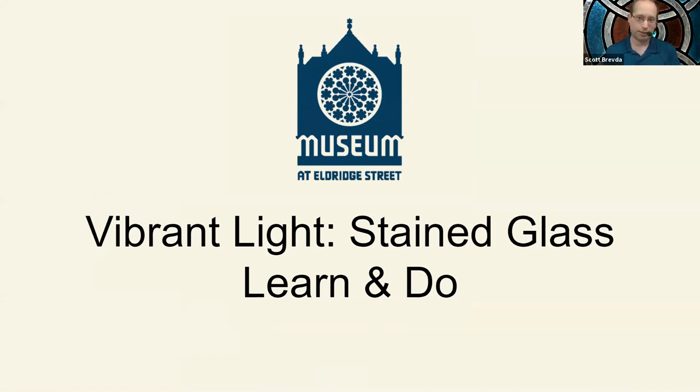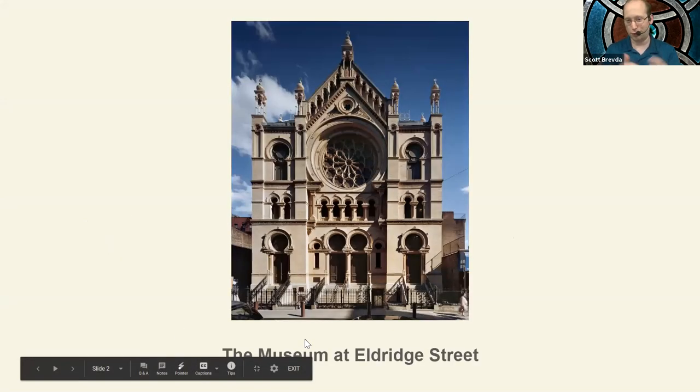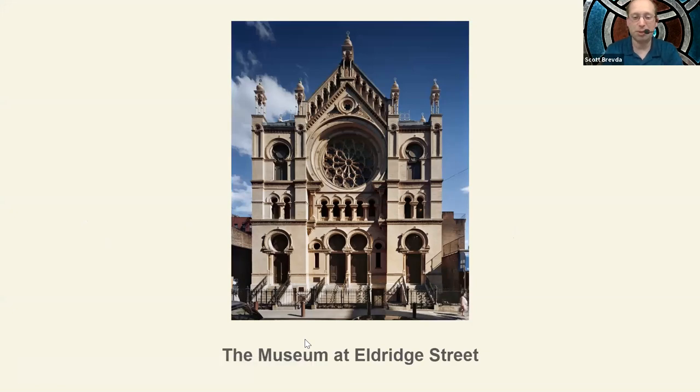Our museum, the Museum at Eldred Street, was built in a historic synagogue built 132 years ago. Here's an image of its exterior. When I look at that image, I always see all of the windows and the scale of the space. In many ways, that's what set our structure apart. This building was built in the 1880s.